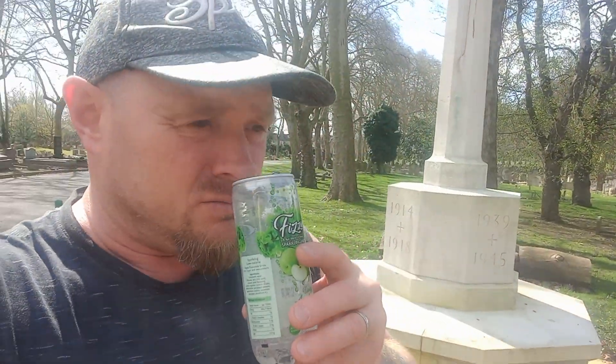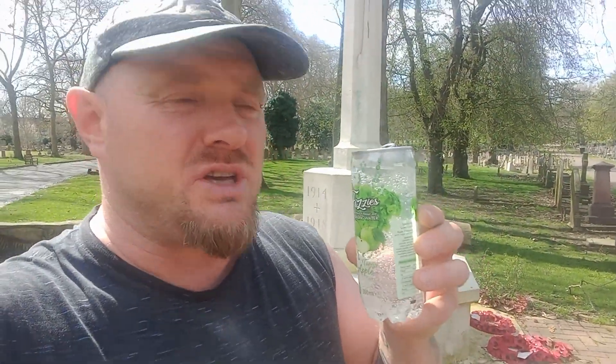Oh yeah, definitely smells of apple — no two ways about that. It says it's a fun blend of flavor and sparkling water, the tangy apple flavor. Smells very strong of apple. Alright, let's see how we get on with this one.